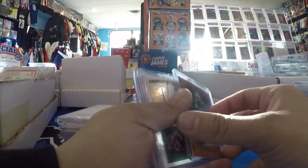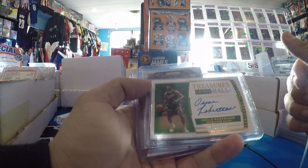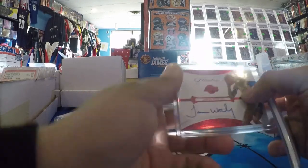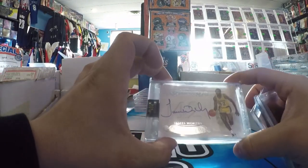Have a Jonathan Taylor Pulsar Orange, numbered to 7, rookie — solid card. Oscar Robertson on card Treasures of the Hall, out of 15. Joe Burrow base Prism. James Worthy Flawless — who I think is really undervalued for being one of the best 75 players of all time. Another Flawless one, out of 25 — Encased.